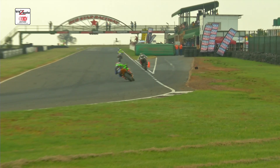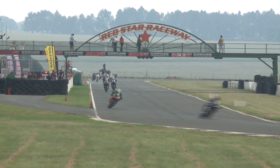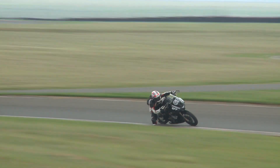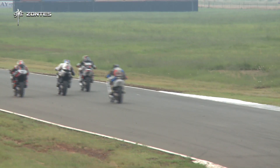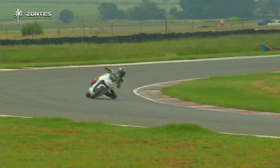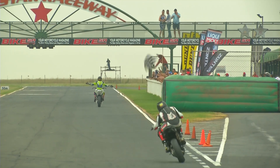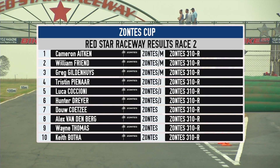Watch out for a possible change at the front — some cones go flying, and riders need to watch the track limits. It won't be an official penalty yet but that will be enforced when the full championship starts. Caccione finds his way past with Tristan Pinar right behind him — Pinar getting to grips with these bikes very quickly, his short circuit racing paying off. Tyrese Roberts fighting hard with Keith Buerta, Wayne Thomas in the mix too. Alex Vandenberg famously waves at Doe Coetzee on the onboard camera as he comes past — a nice moment. Coming to the checkered flag for Race 2, and yet again it's Cameron Aitken dominating, four and a half seconds up the road from William Friend.